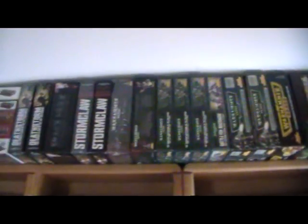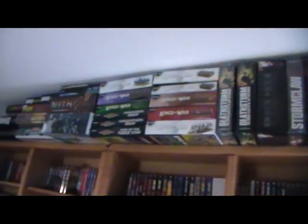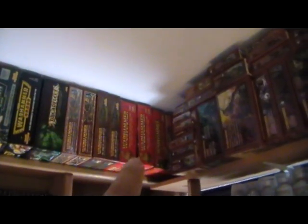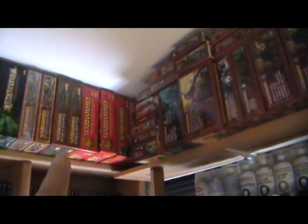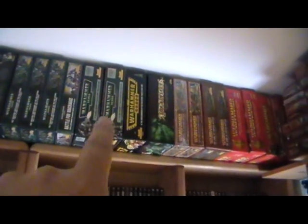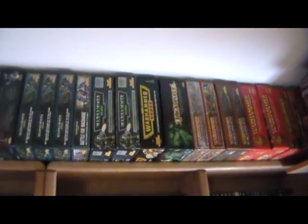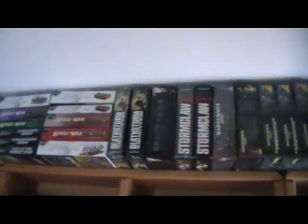Most of these boxes are packed full. Some of them — there's a couple over here that I have multiples of — like there's two sixth edition starter sets; one's just full of empty sprue. Same with this third edition Warhammer 40K one, which just has empty sprues that I've already cut out and I'm saving the sprues for various things, but most of these are full.